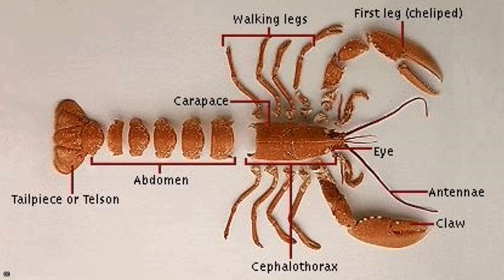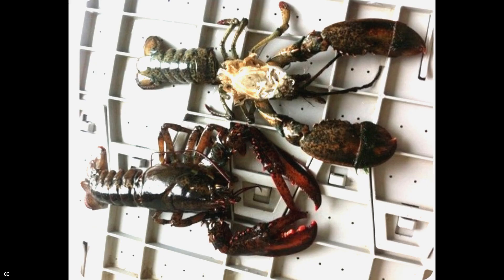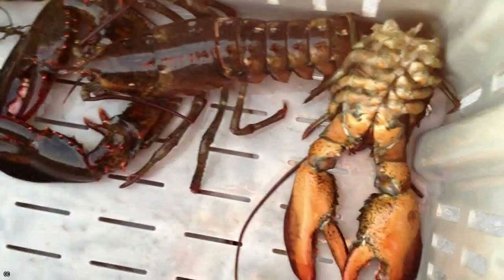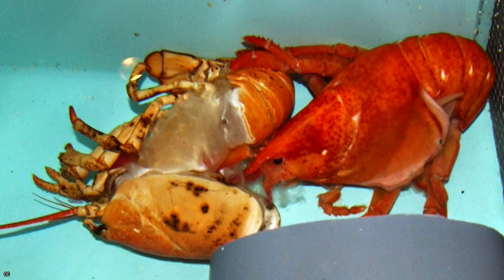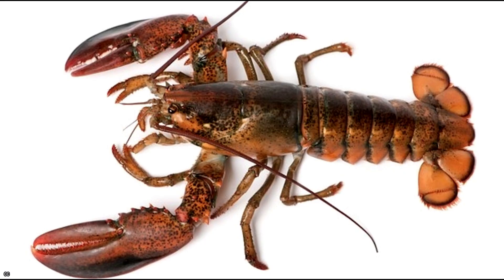Lobsters are an example of an invertebrate with a robust protective exoskeleton. Like the bulk of arthropods, lobsters must shed in order to develop, which leaves them susceptible. While shedding, several creatures change their color. A lobster has eight walking legs, the first of which is larger than the others, and the front three pairs of these legs are covered in claws.